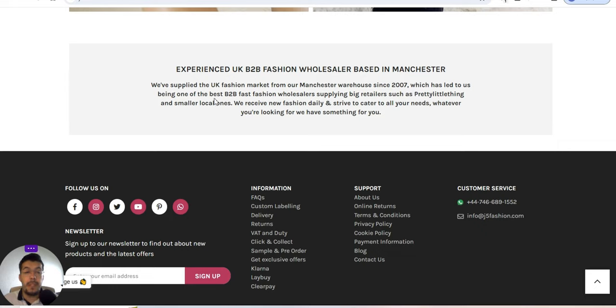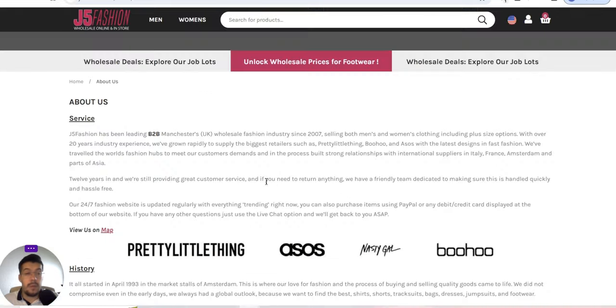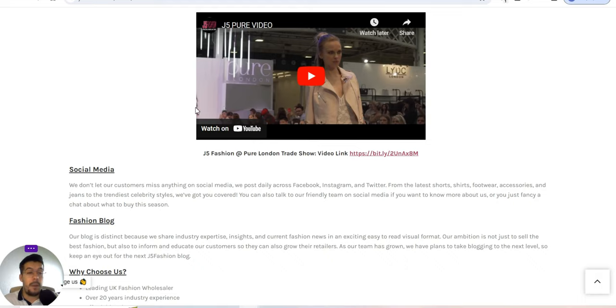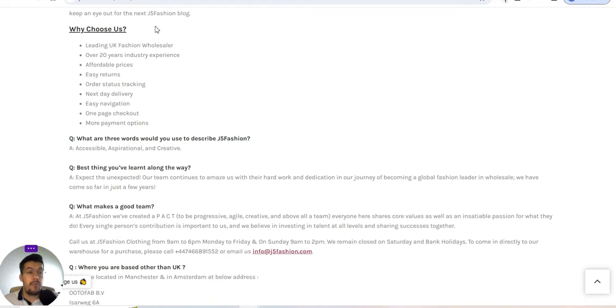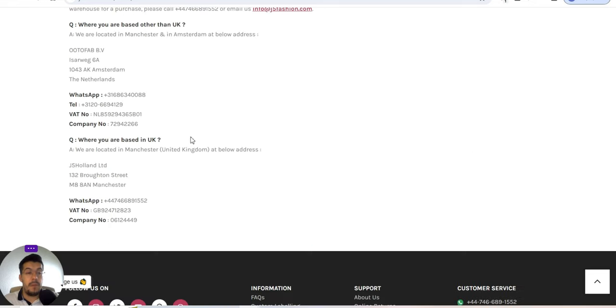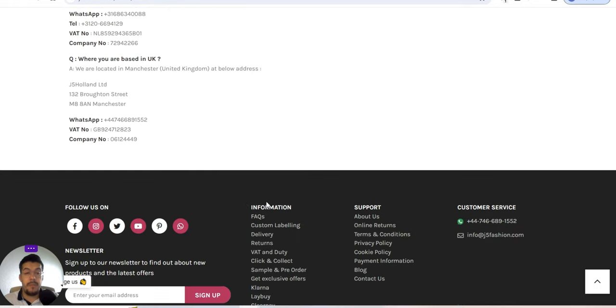They are one of the best B2B fast fashion wholesalers, supplying big retailers such as Pretty Little Thing and smaller local ones. They receive new fashion daily and strive to cater to all your needs — whatever you're looking for, they have something for you. You can read about their history and why you should choose them on their website.